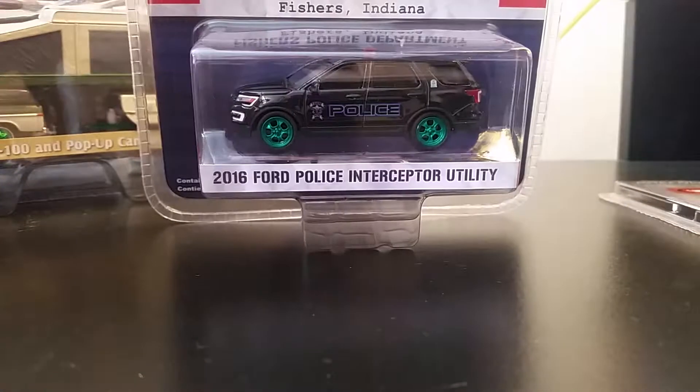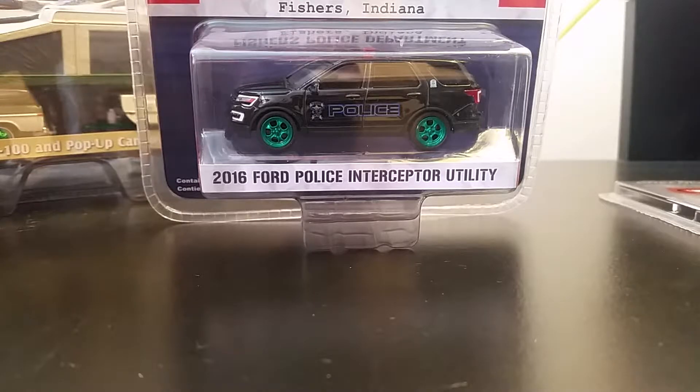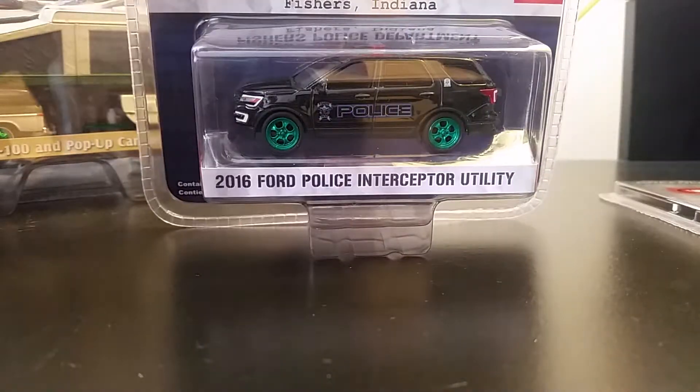This one was actually found on a busy day around the holiday season, I think. This one is from Series number 20 — the 2016 Police Interceptor Utility. This one might be one of the older ones.